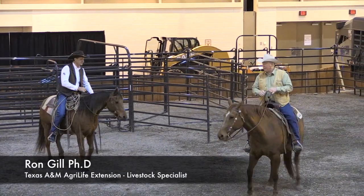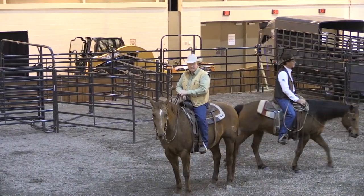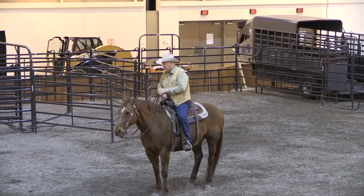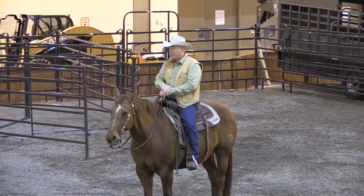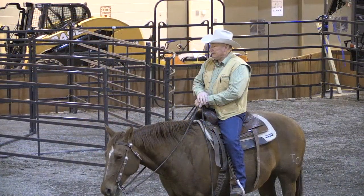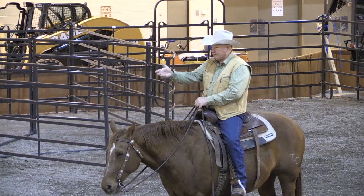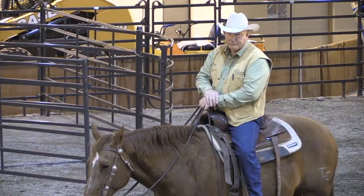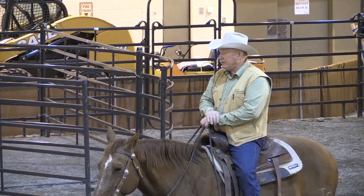We'll get started this morning. Todd kind of summed up this entire session with 'how the gather goes, so goes the day.' But how we get the gather and the cattle working for us is where stockmanship and being effective comes into play. When we're talking about gathering cattle or starting cattle, these heifers are not bouncing off the wall, so there's not a whole lot of flightiness. We've not worked them yet, so we'll see how that goes in just a moment.